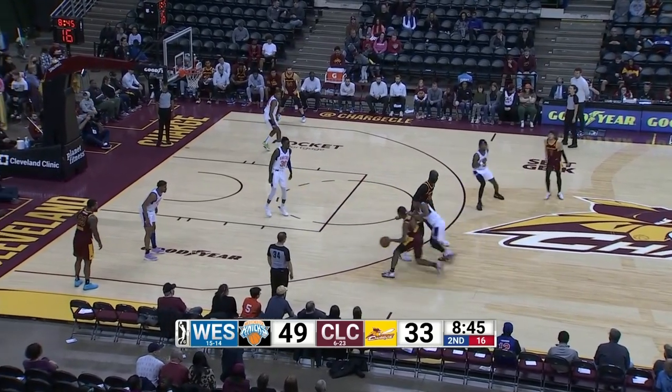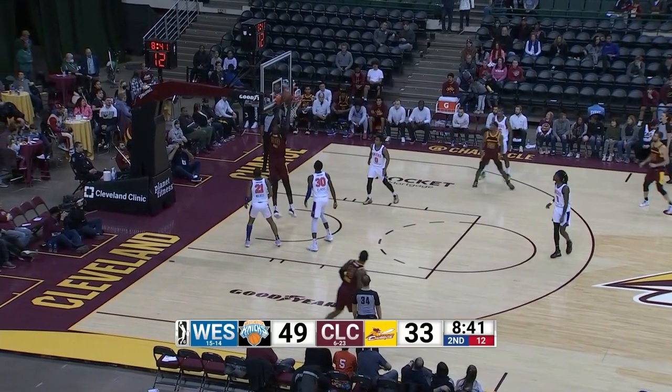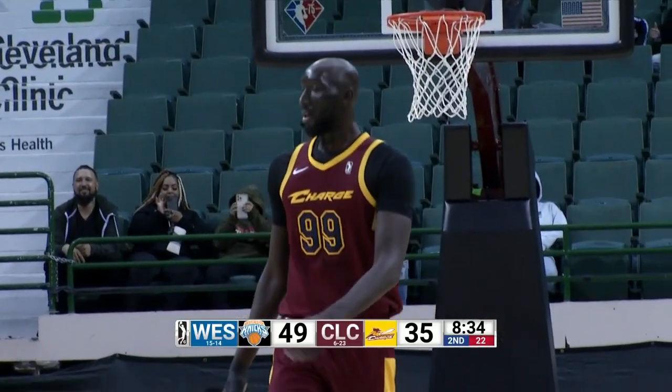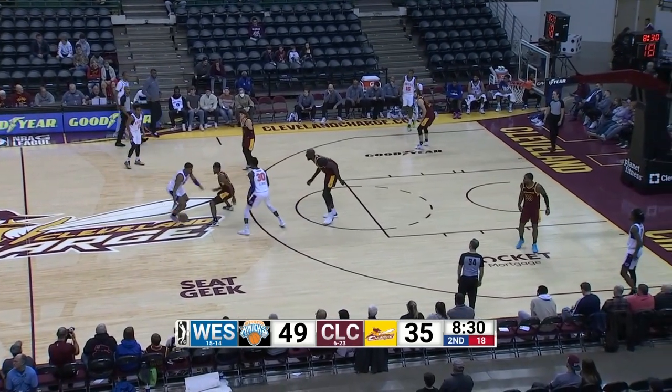Well on his way to surpassing those totals. Neymar alley-oop inside, Taco grabs, slams with two hands. 14 for Taco. Just under his season's average of 15.7 points per game. 14-point lead for the Knicks.